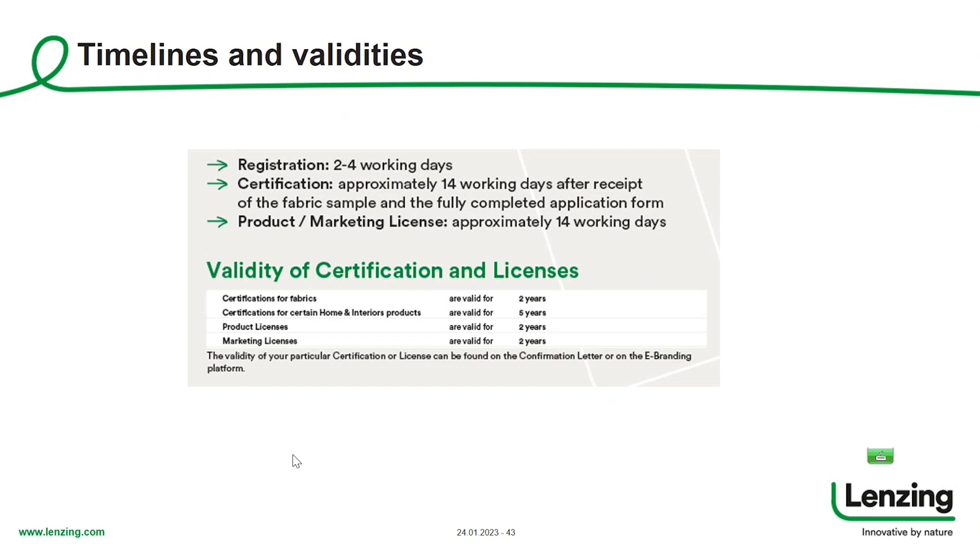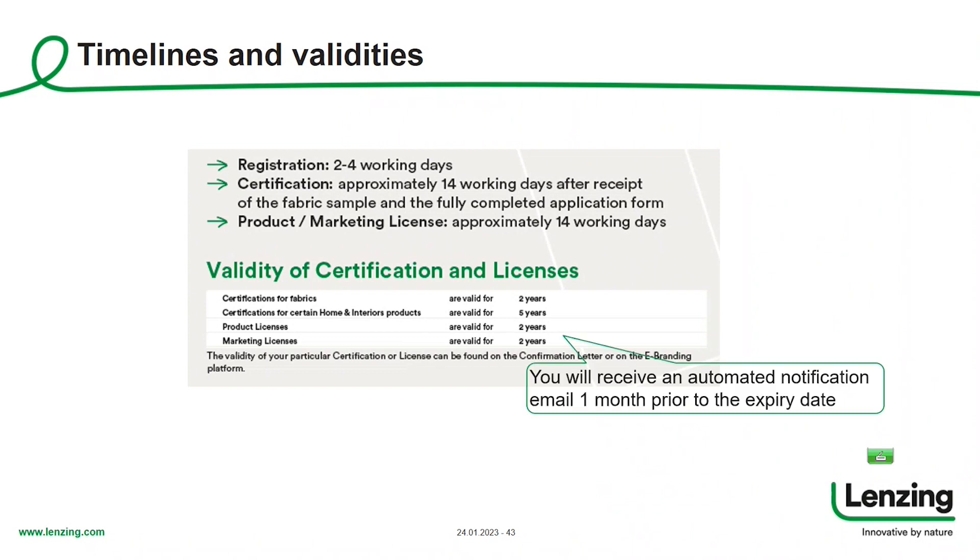When it comes to validities, most certifications and licenses are valid for two years. Some, specifically in the home and interiors segment for the certification part, are even valid for five years. You will receive an automated notification email one month prior to the expiry date so that you don't forget to renew your license or certification in time.